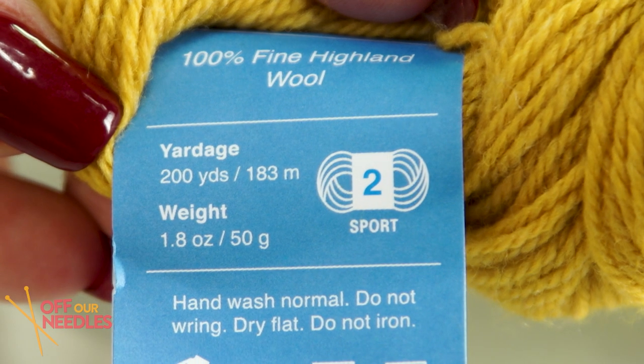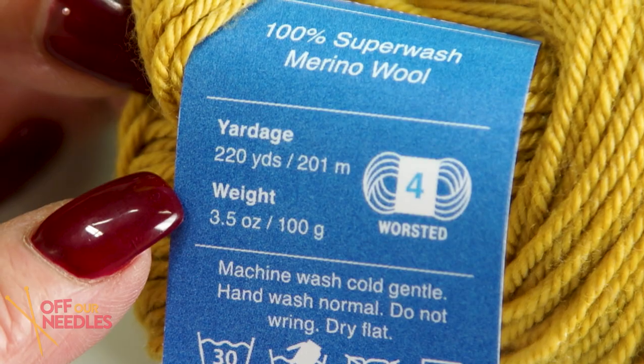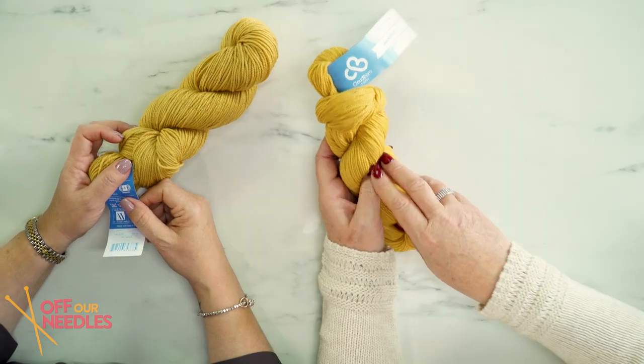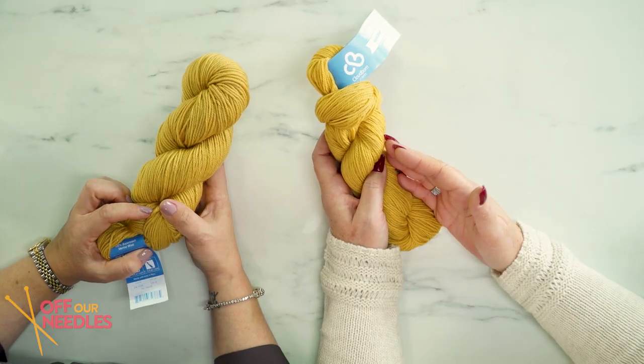This is a sport weight yarn in a 50-gram skein — it's 200 yards. And this one is a worsted weight, 100 grams, so it's a thicker yarn with the same fiber, and you get 220 yards. The nice thing about smaller skeins is that for larger garments you can tap into just one 100-gram skein, and for smaller colorwork projects a 50-gram half skein works great.